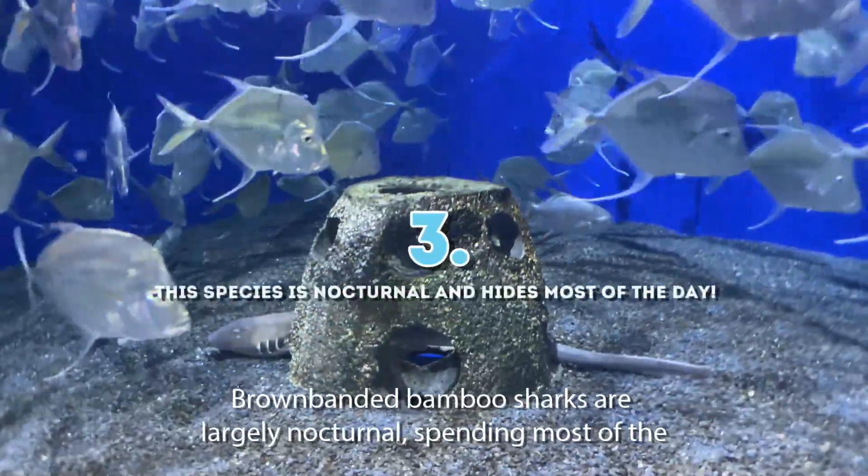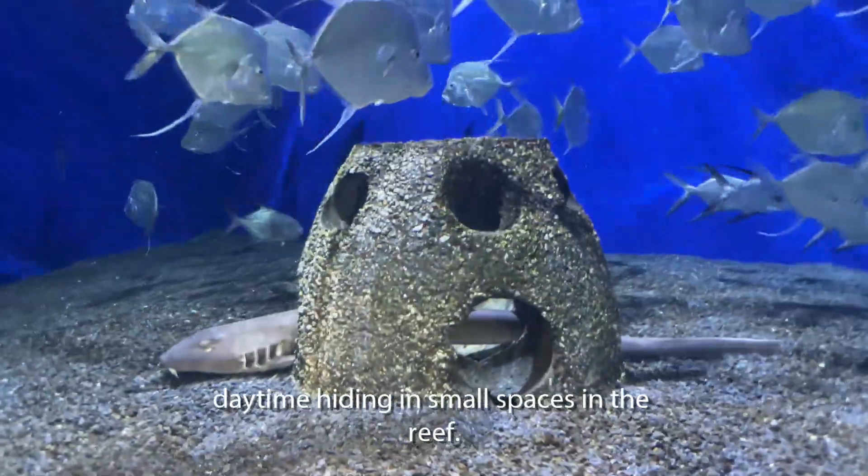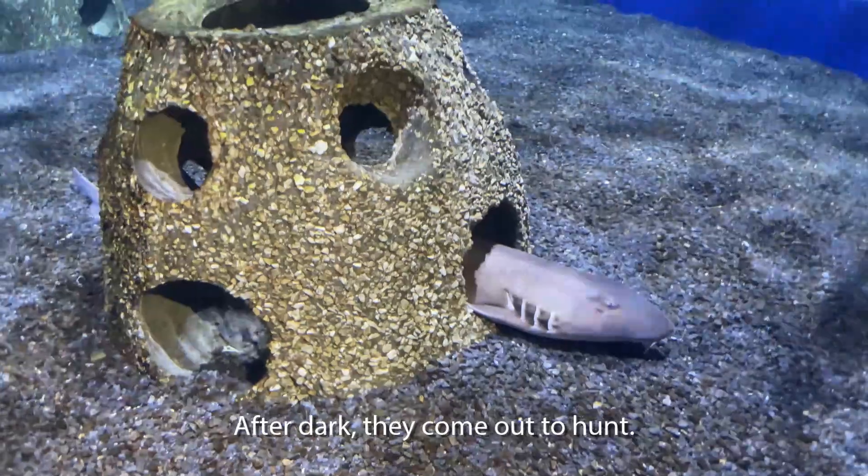Three: brown-banded bamboo sharks are largely nocturnal, spending most of the daytime hiding in small spaces in the reef. After dark, they come out to hunt.